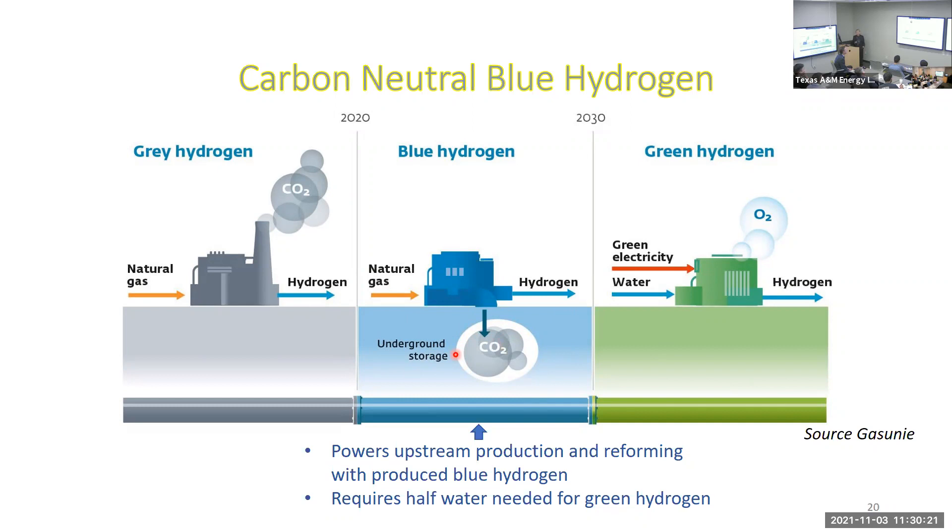For green hydrogen, you bring in green electricity from wind, solar, or hydroelectric, and out comes oxygen to the atmosphere and hydrogen. There are accusations that blue hydrogen produces more CO2 than other options, but at least one way to remain blue is to use your blue hydrogen to provide the heat for the steam process. You need only half the water for blue hydrogen compared to green — this is stoichiometry — so where water matters, the natural gas route is good.